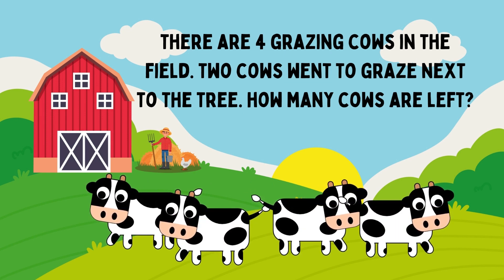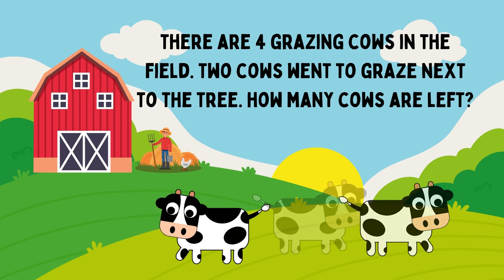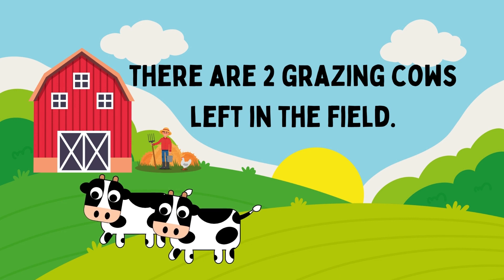There are four grazing cows huddled. Two cows went to graze next to the tree. How many cows are left? The answer is 2. There are two grazing cows left in the film.